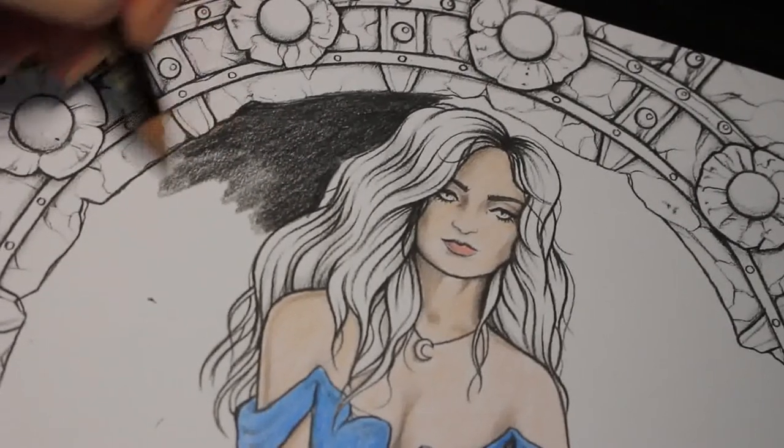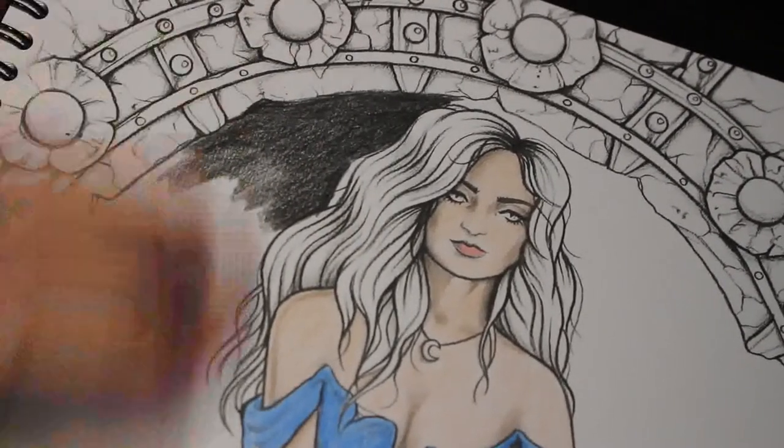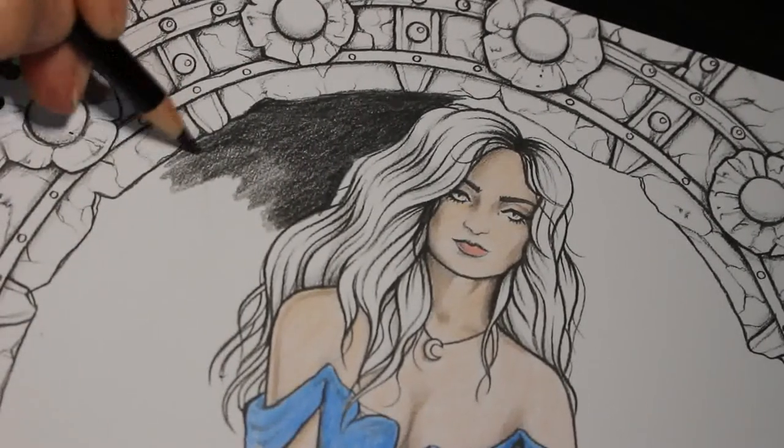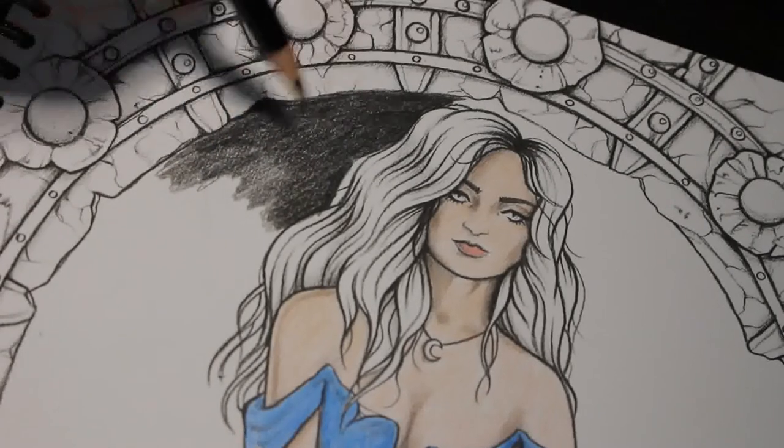That looks nice — that looks better. I need a few more minutes on this background and then I'm going to stop because I'm not feeling very well tonight.